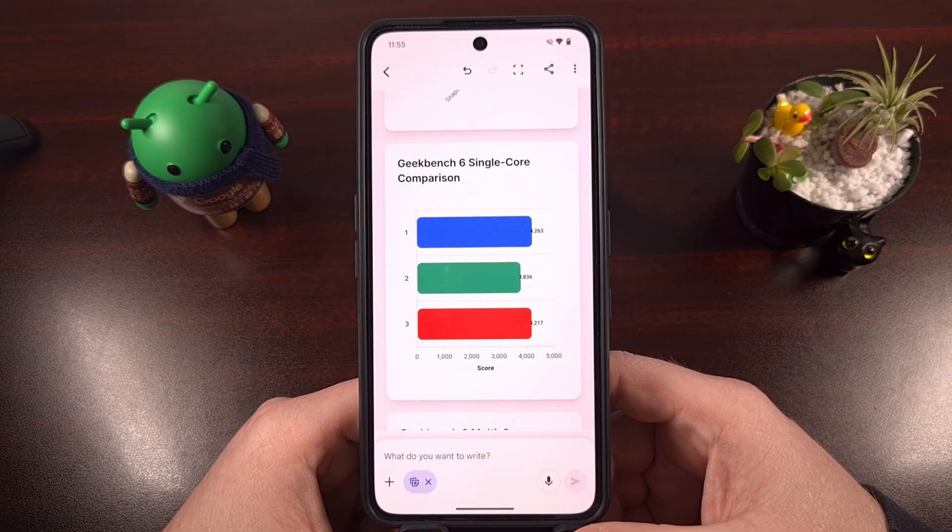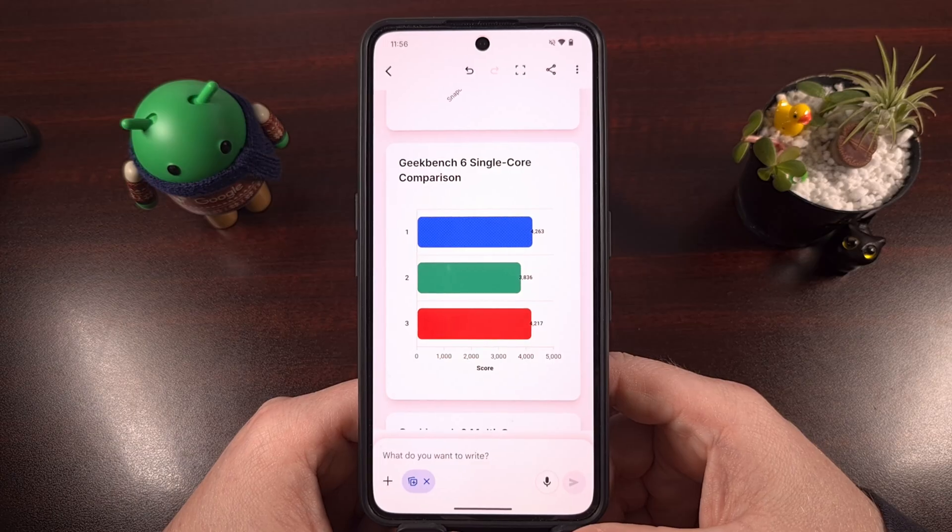These graphs aren't showing that the company has dropped the ball — instead they show how far Samsung has come over the years. Let's just hope that these numbers hold up when they're actually in production devices, because we still haven't been able to see the Exynos 2600 in a consumer product yet. Samsung has finished developing it and they're just in mass production mode right now as they prepare for the release of the Galaxy S26 series.